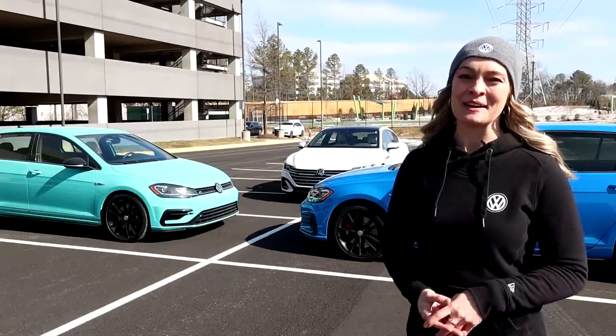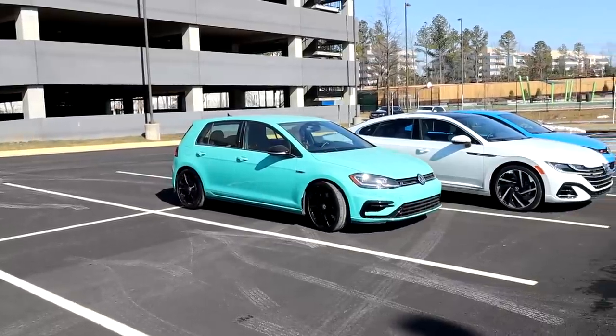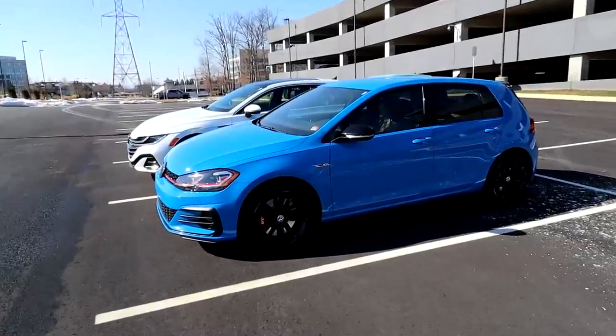My name is Megan, and I'm the product manager for Volkswagen of America, specifically for the Golf R, the GTI, and the Arteon.